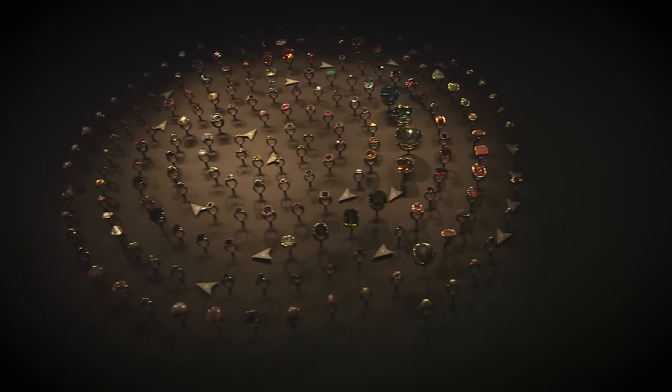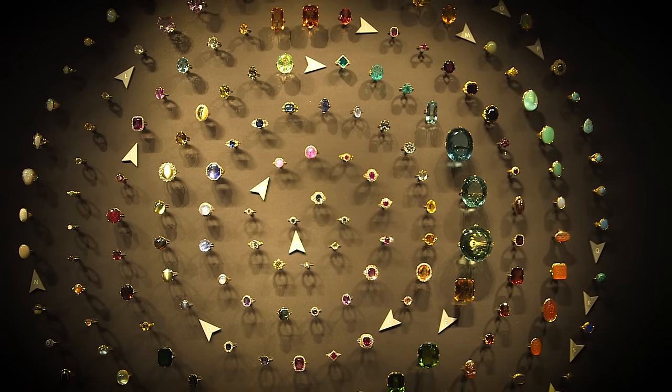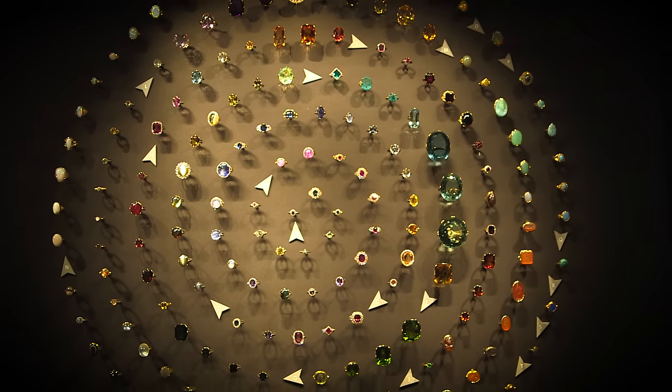It's arranged according to hardness, so you start in the centre with diamonds — but not just white diamonds. You get yellow, blue, green, red, black, and I think it's marvellous for showing the variety within coloured stones.